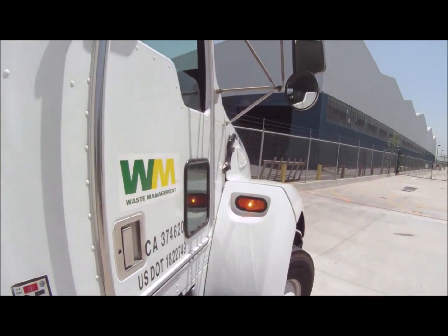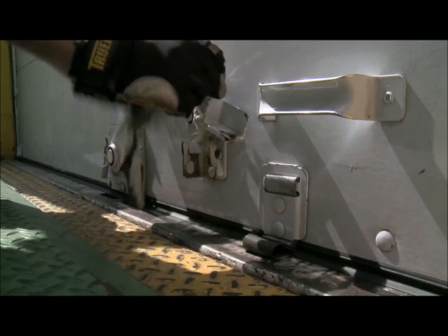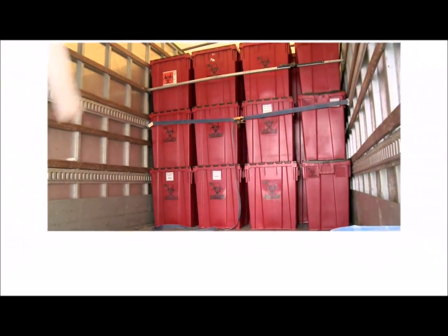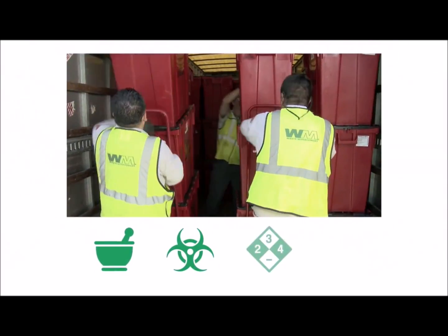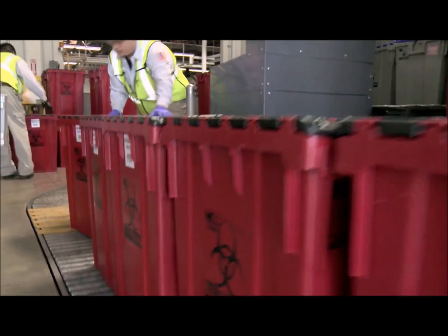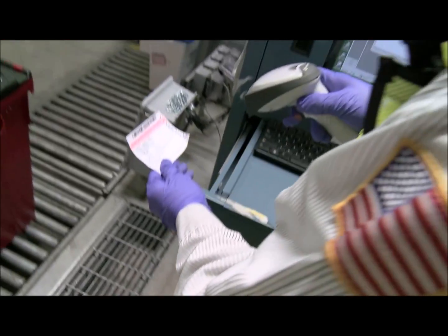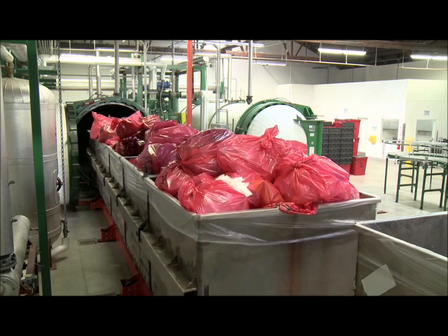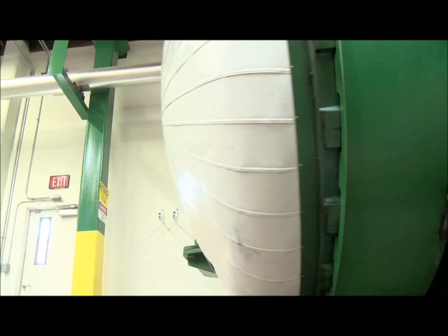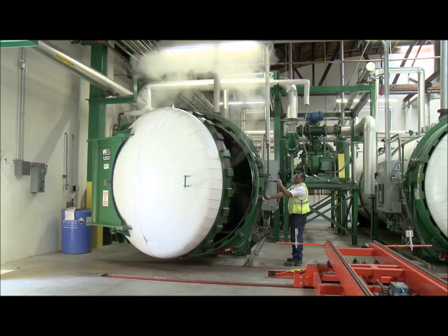Now let's take a look at how we process the waste that comes here to Vernon. Our specially trained and certified drivers bring medical waste from hospitals and other healthcare facilities. Loads include pharmaceutical, medical, chemotherapy, and sharps waste. The bins are scanned for radiation and other safety concerns, weighed, and then are emptied into our technically advanced autoclave.